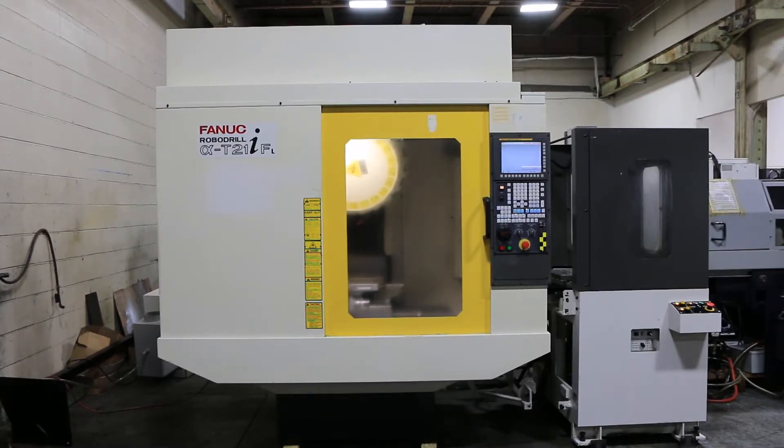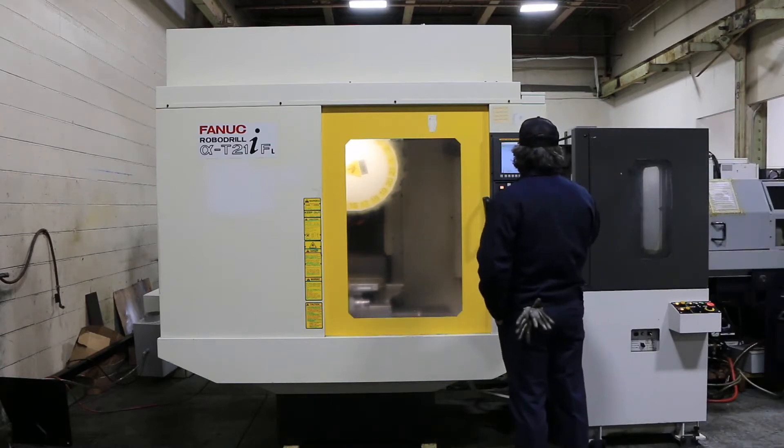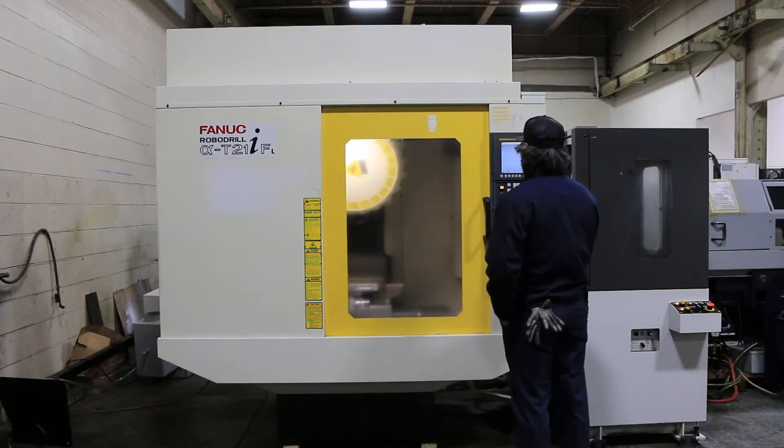We're going to run her for you. The machine has a Fanuc 31iA5 control, 10,000 RPM. That's at 2,500 — you can't even really hear the machine. It goes from 2,500 up to 10,000.